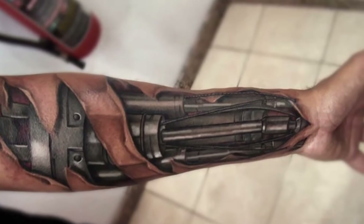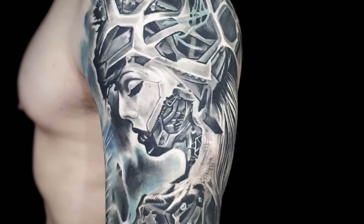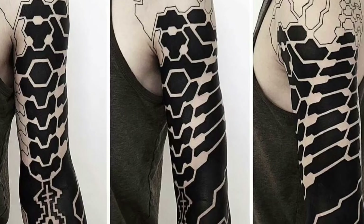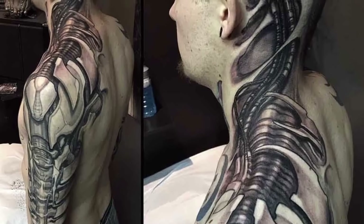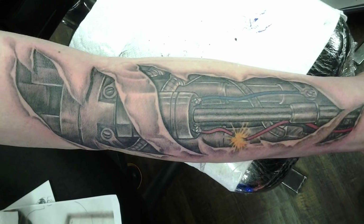A biomechanical tattoo is one in which a part of the body is fused with a machine to create tattoo imagery of machine or robotic parts. Being part human, part machine, this style of body art explores the human biological body makeup. Anatomical tattoos tell the world that you are a survivor and have made art of your duress.